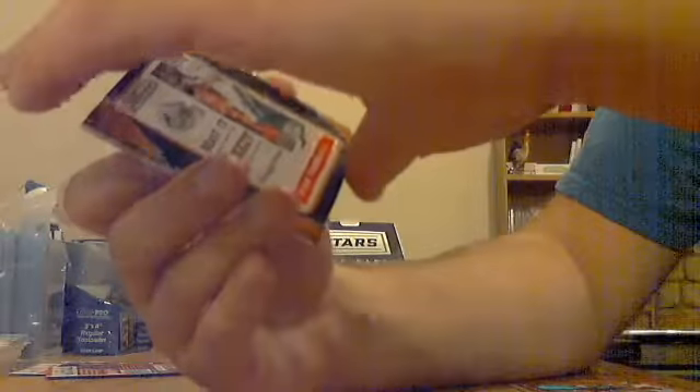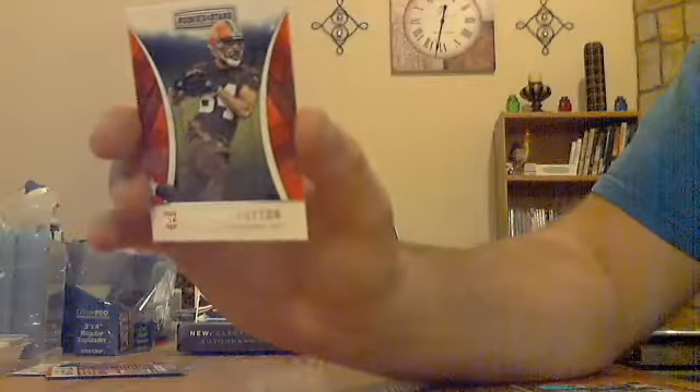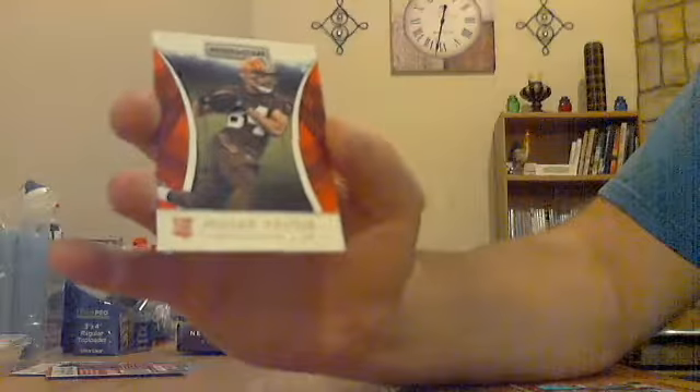Ryan Tannehill red ticket, not numbered for the Dolphins. Matt Ryan Team Infrastructure red for the Falcons. Jordan Payton rookie for the Browns. And Sheldon Rankins rookie for the Saints. Three packs left, so looking for three more hits — should be a hit in every pack.